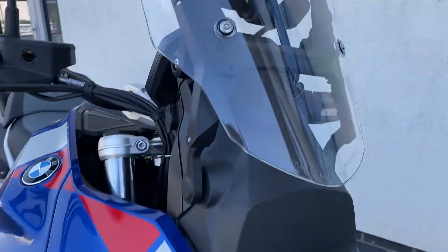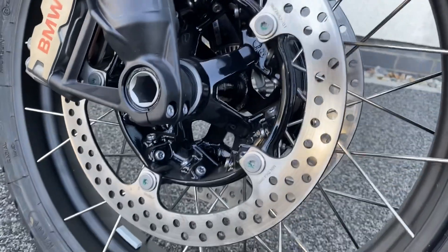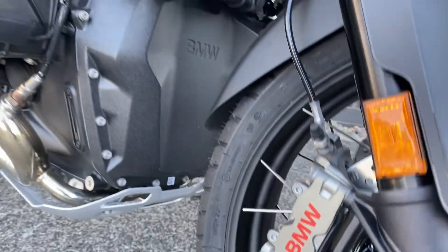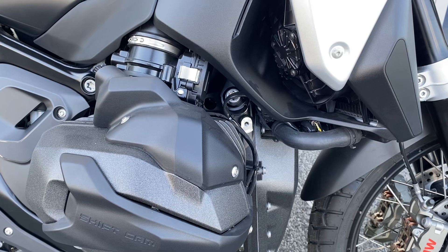It comes with a manual screen. Indicators are built into the handguards. You've got the sports brakes — plenty of stopping power. They are Brembo, just branded BMW on the front. New 1300cc ShiftCam boxer engine — very torquey, very powerful.